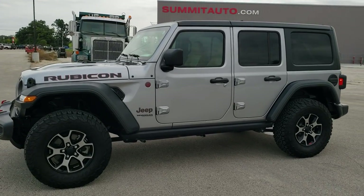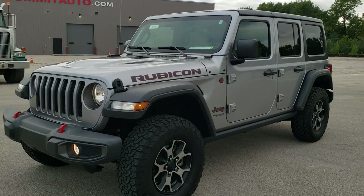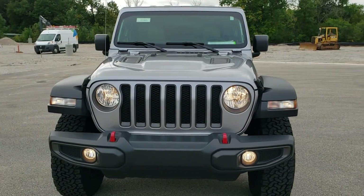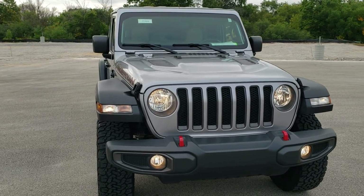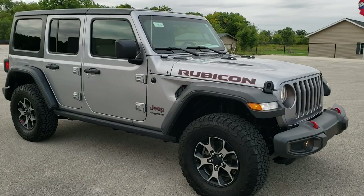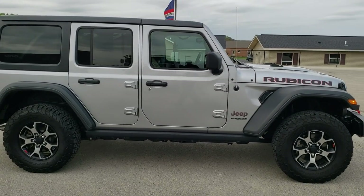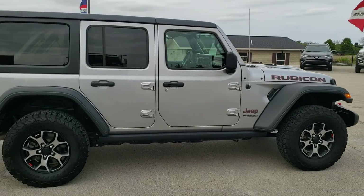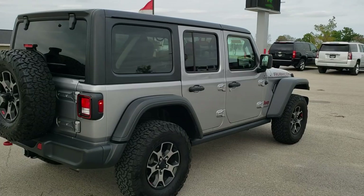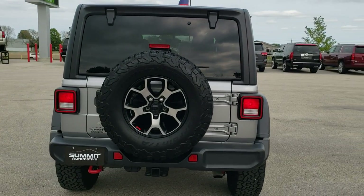This is stock number 10993. We are here at Summit Automotive in Fond du Lac, Wisconsin — your new and used Jeep and Jeep Wrangler headquarters. Today we are checking out this super clean 2018 Jeep Wrangler Unlimited Rubicon JL. This vehicle has the 3.6-liter Pentastar V6 motor. It has been fully safety inspected by our service shop, has a fresh oil and filter change, all the fluids have been checked and topped off, and this Jeep is 100% ready to go.